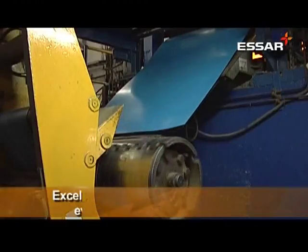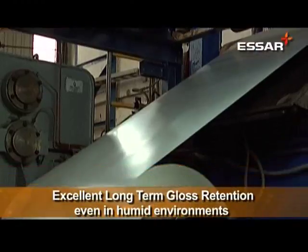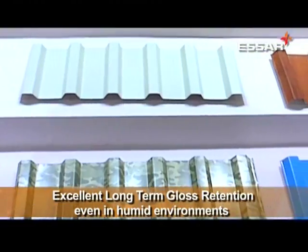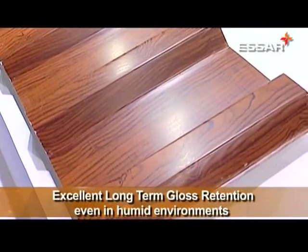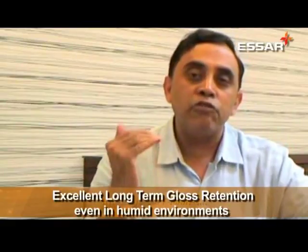The range of coating varieties produced at the Pune facility includes regular modified polyester, silicon modified polyester, polyvinyl difluoride, super durable polyester, wood finish, wrinkle finish, and camouflage pattern.